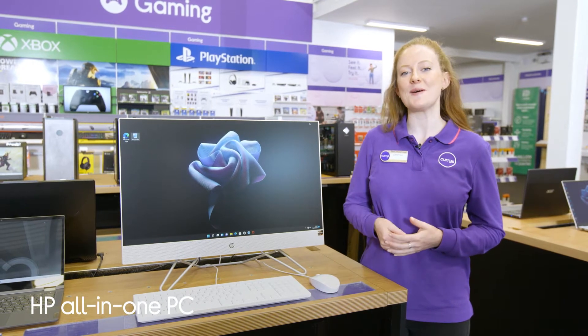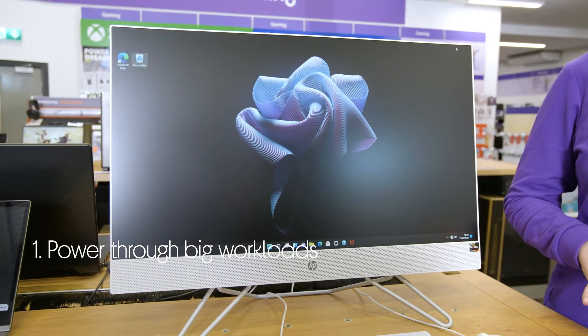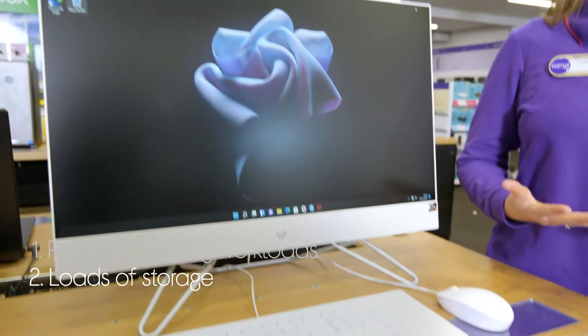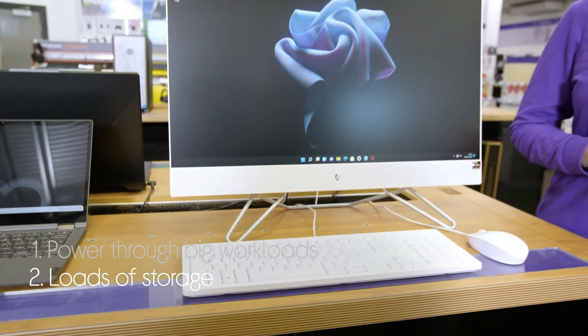Let's take a look around this HP all-in-one PC. You can power through big workloads with speedy performance from a processor that makes it easier to get things done. There's also plenty of storage space that gives you loads of room for all your files, but also makes load times a bit quicker too.